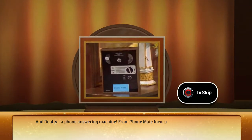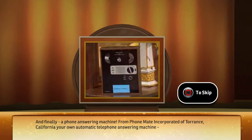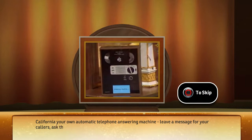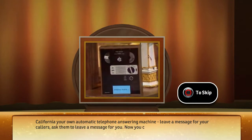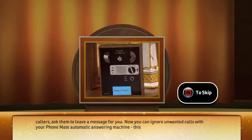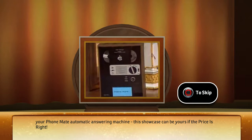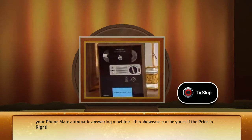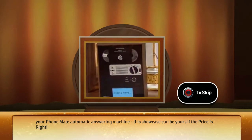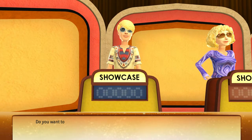And finally, a phone answering machine! From PhoneMate Incorporated of Torrance, California, your own automatic telephone answering machine. Leave a message for your callers, ask them to leave a message for you. Now you can ignore unwanted calls with your PhoneMate automatic answering machine. This showcase can be yours if the price is right. Do you want to bid or pass on this showcase?